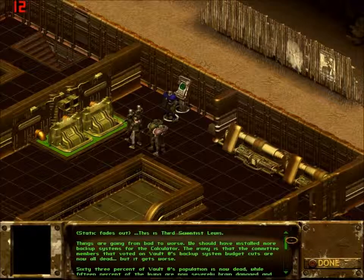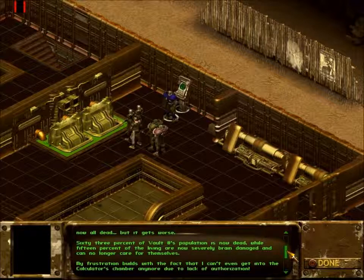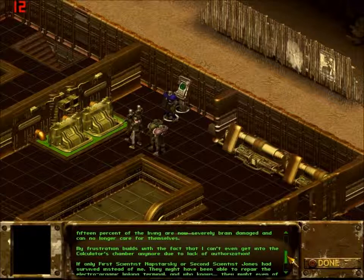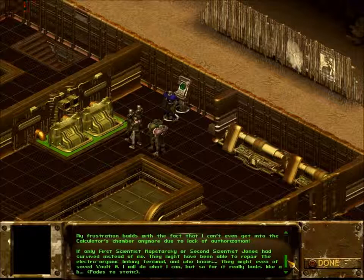This is third scientist Louis. Things are going from bad to worse. We should have installed more backup systems for the calculator. The irony is that the committee members that voted on Vault Zero's backup system budget cuts are now all dead. Sixty-three percent of Vault Zero's population is now dead, while fifteen percent of the living are now severely brain damaged and can no longer care for themselves. My frustration builds with the fact that I can't even get into the calculator's chamber anymore due to lack of authorization. If only first scientist Napsdarsky or second scientist Jones had survived instead of me, they might have been able to repair the electro-organic linking terminal.